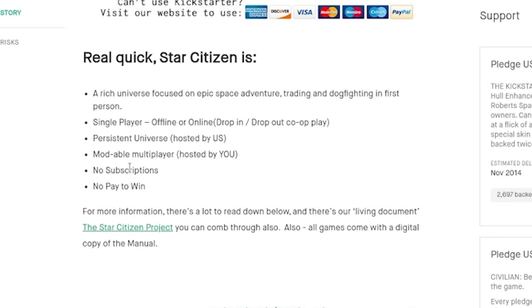As of now, not true — the game is an MMO, a persistent universe. Moddable multiplayer? We don't have any moddable multiplayer. This is a persistent MMO. No subscriptions — that's true. There are no subs for the game.